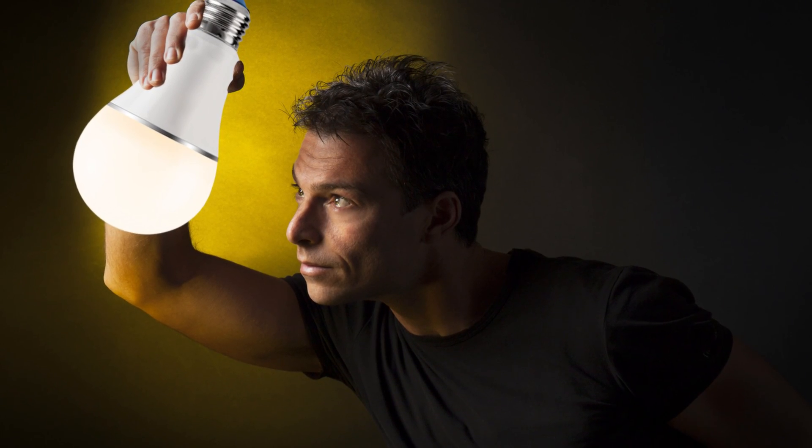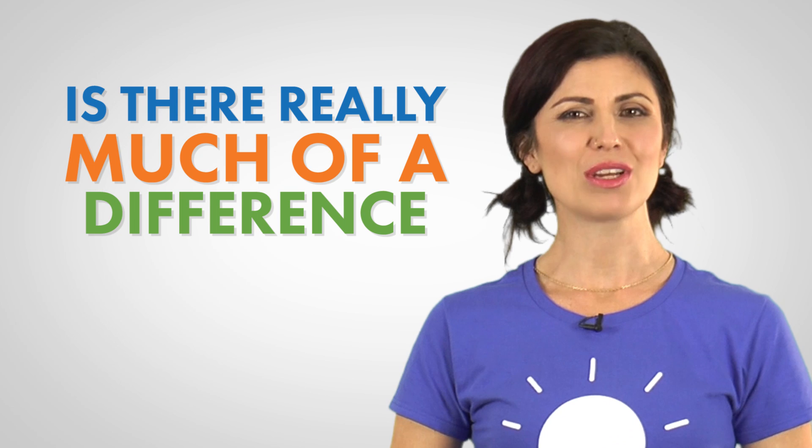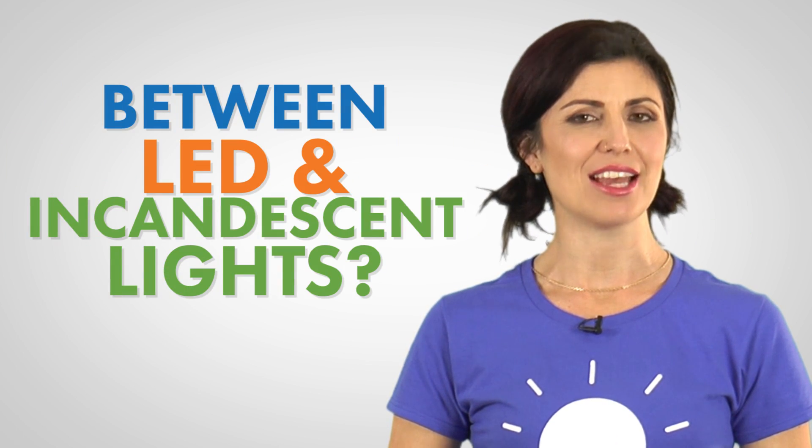If you're like most people, you've probably found yourself walking down the light bulb aisle asking this question: is making the switch to LED lights really worth it, or is there really much of a difference between LEDs and traditional incandescent lights? In this video, we're going to take a look at what the fuss is all about.